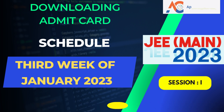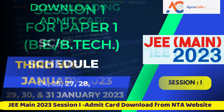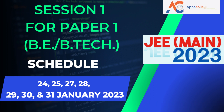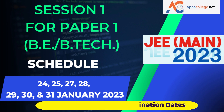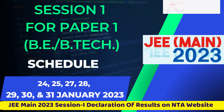From the third week of January 2023 onwards, admit cards can be downloaded from the NTA website. The dates of examination for JEE Main 2023 Session 1 are: 24, 25, 27, 28, 29, 30, and 31 January 2023. The display of recorded responses and answer key will be announced later on the website, and the declaration of results will also be updated later.